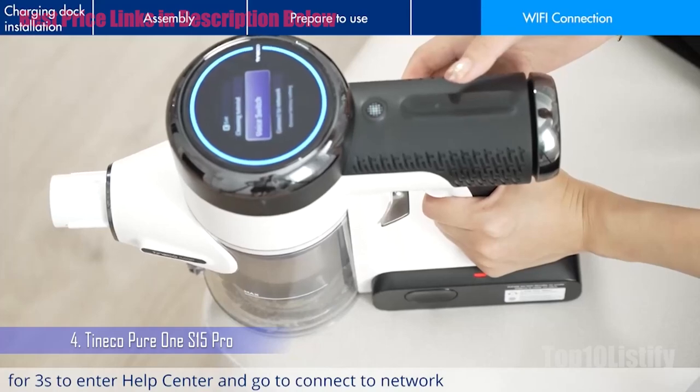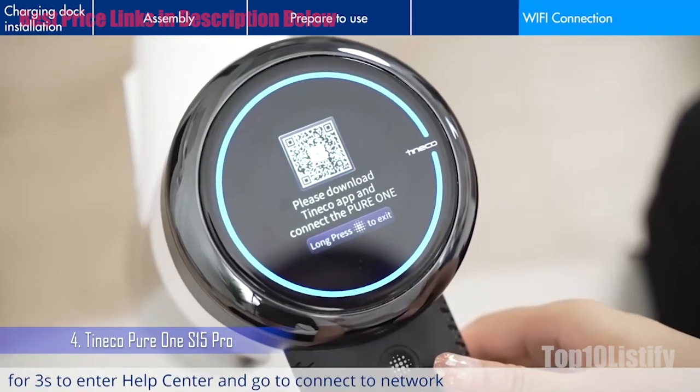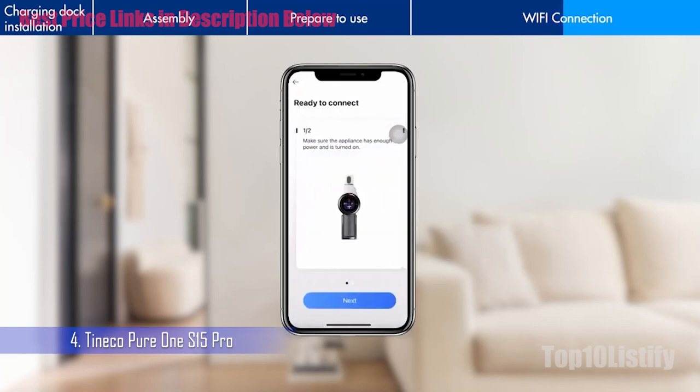It's super smart and very reassuring for knowing that your floors are properly cleaned deep down, particularly on carpet. The Pure One S15 Pro's sleek design extends to its neat charging base, which also hosts the accessories. It's freestanding, so you don't need to get the drill out to bolt it to the wall.